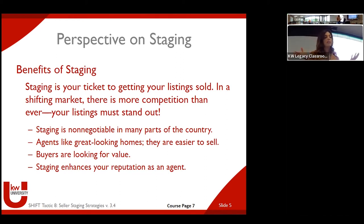Last but not least, staging enhances your reputation as an agent. Staging can mean a lot of things — it might be you guys doing it yourselves or hiring a pro. But regardless, you want your listings associated with your picture and your name to look phenomenal. That's all part of your brand, and certainly what Keller Williams wants for all their agents representing them as well.